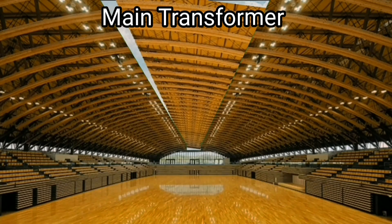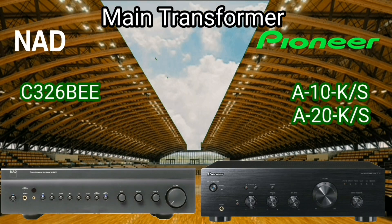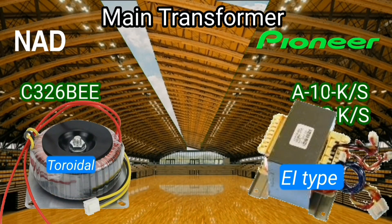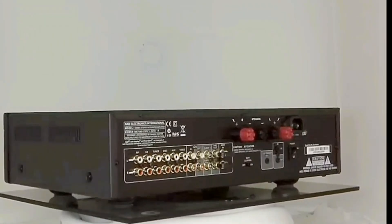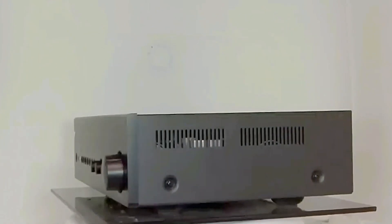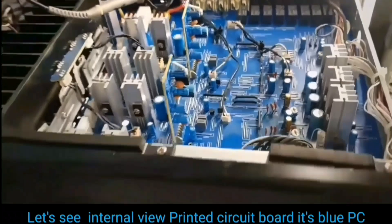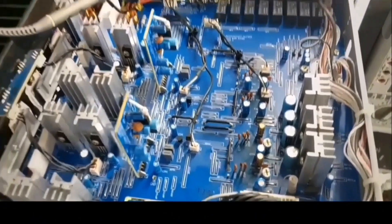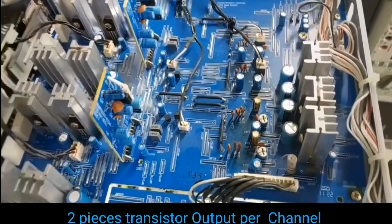Some advantages of the toroidal transformer are high efficiency, quiet operation, minimal heat generation, and compact size. When the integrated amplifier is seen from the front, it looks very elegant and sweet. Let's take a peek at the internal components of the NAD C326 integrated amplifier.